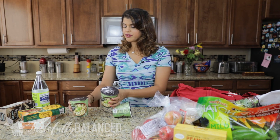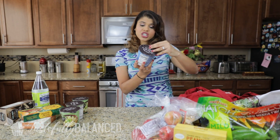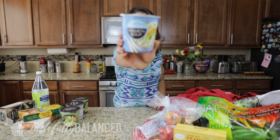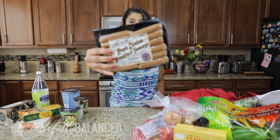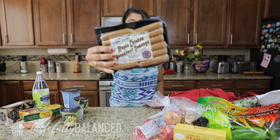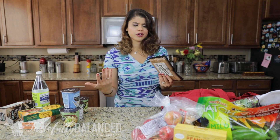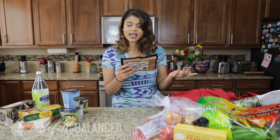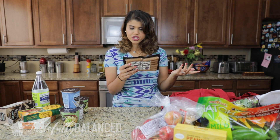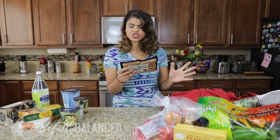I got three of the miso flavored ones and one chicken flavored ramen. Next, maple sausage breakfast links — there are very few ingredients, which I love: no-antibiotic chicken, maple syrup, brown sugar, seasoning, salt, spices, paprika, vinegar, and caramelized sugar.